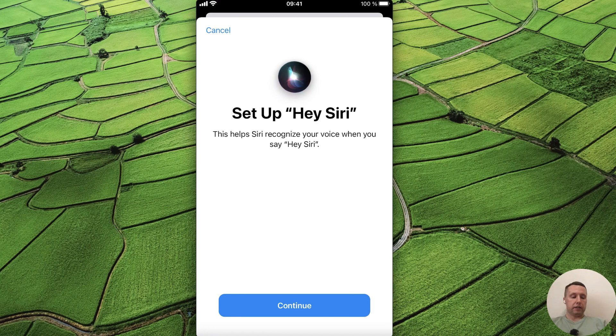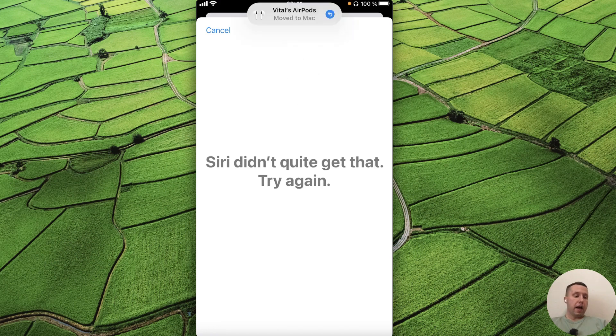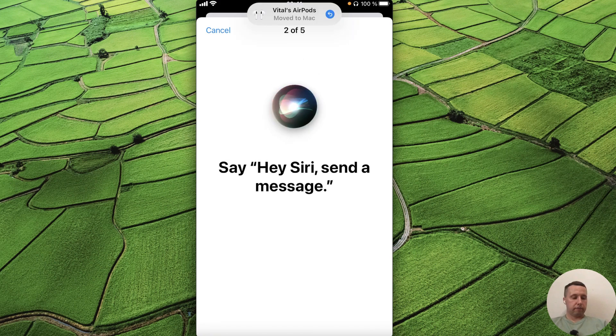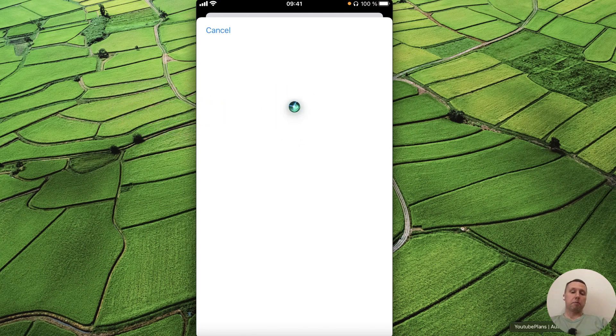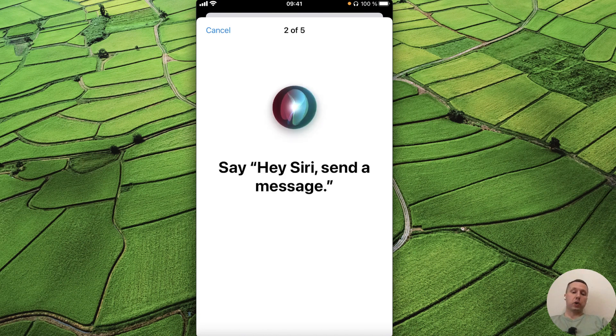To set up Hey Siri, tap Continue and say Hey Siri. Siri hears us — we can see it in the moving logo.